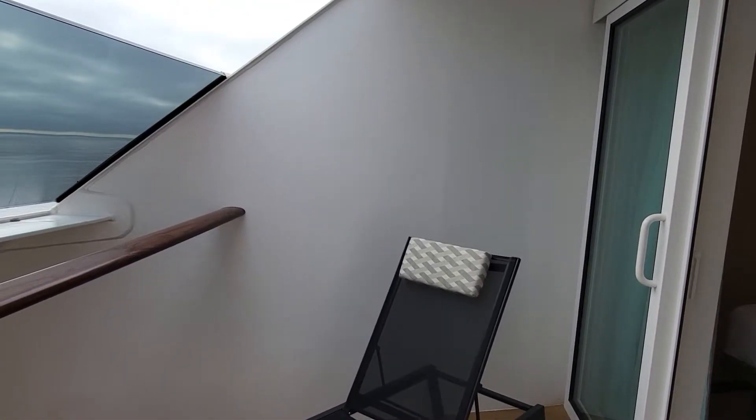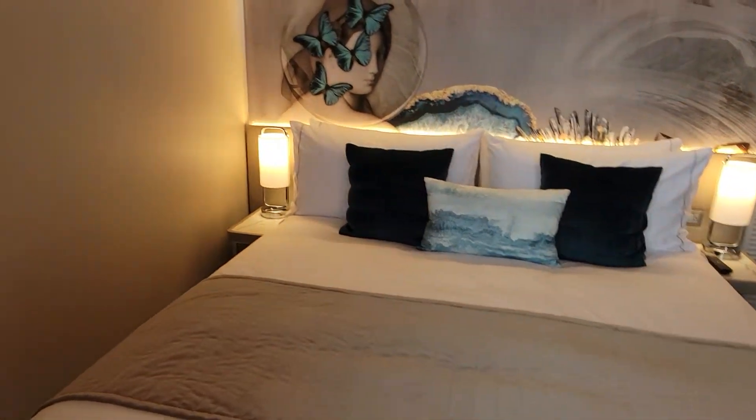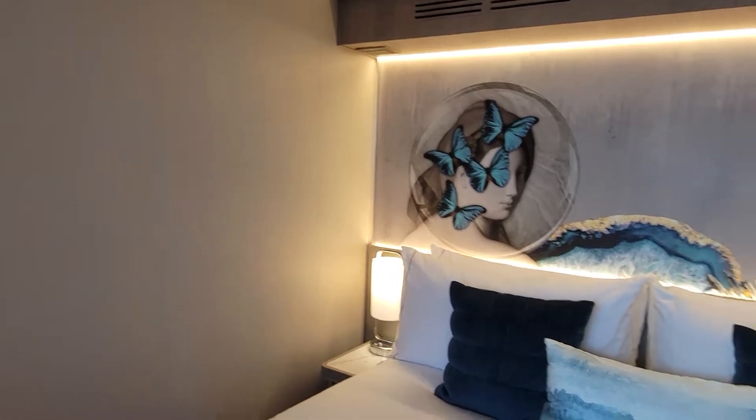I like the lounger there — I assume that has cushions the same way the other cabins do. There's the bed. I can't think of anything more beautiful than being able to wake up and just look out at the ocean without even having to roll over — you just sit up.